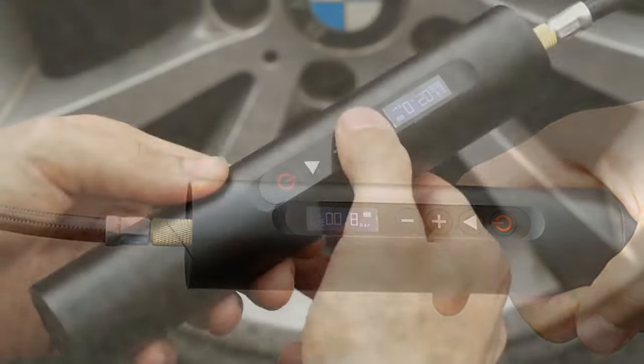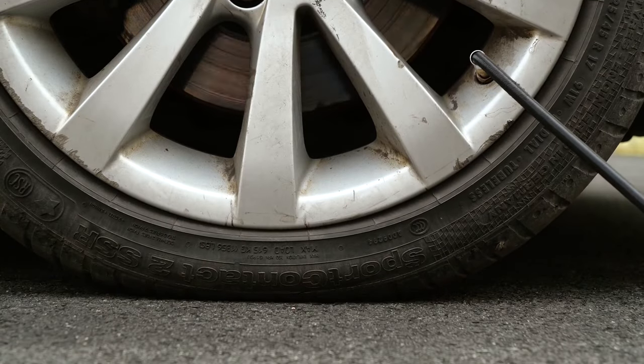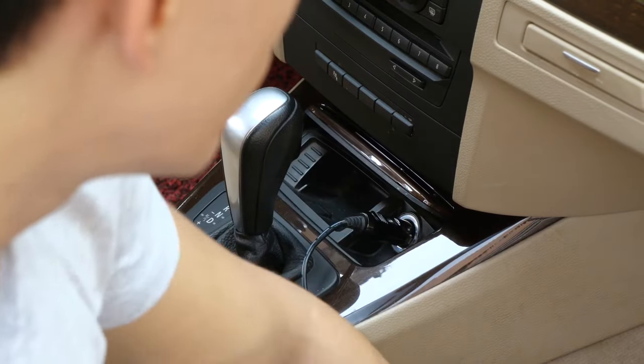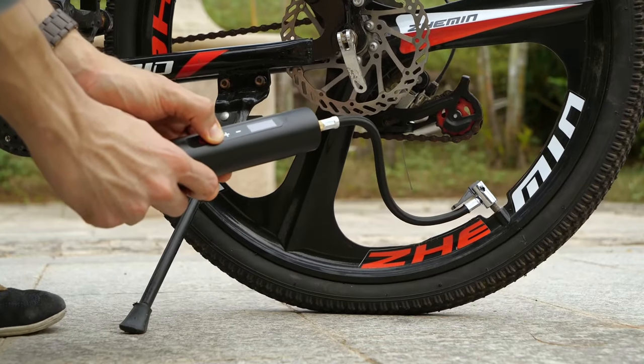The compact size makes it perfect for on-the-go use, from bicycles to cars and beyond. No more worrying about deflated tires. Experience convenience, accuracy, and reliability with the Northshire Tire Inflator Air Compressor. Get ready for effortless inflation, anytime, anywhere.